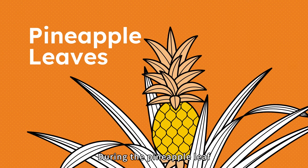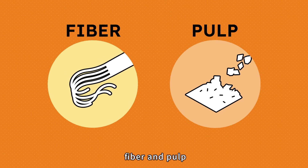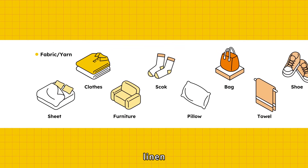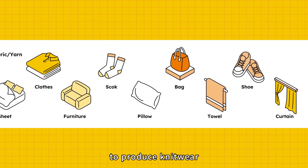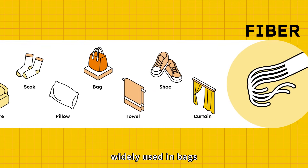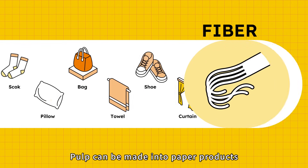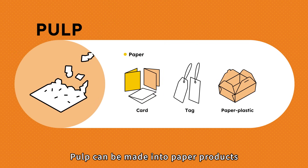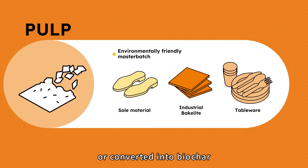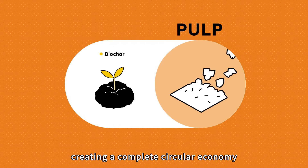During the pineapple leaf fiber extraction process, the material is separated into two parts: fiber and pulp. Fibers can be blended with cotton, linen, or recycled fibers to produce knitwear, denim, and leather alternatives, widely used in bags, apparel, footwear, and home décor. Pulp can be made into paper products, PU synthetic leather, eco-friendly pallets, or converted into biochar to improve soil and capture carbon, creating a complete circular economy.